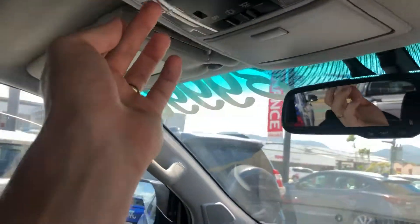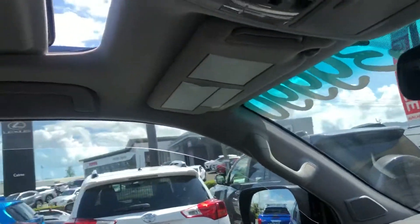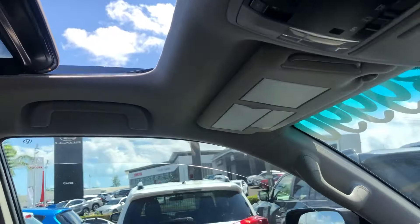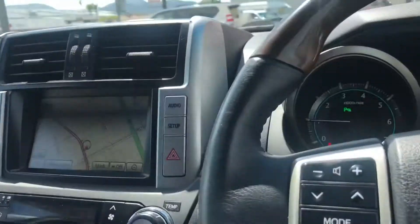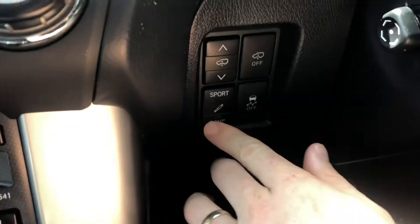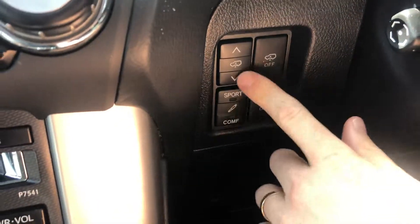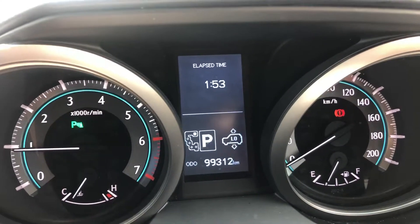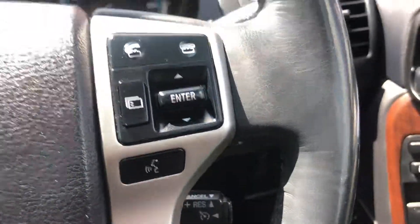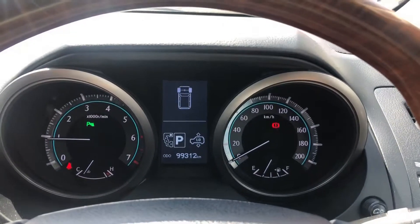We've got the sunroof here as well — all operational and working. We've also got all the suspension components; you can switch between sport or comfort mode, and it raises and lowers the vehicle. As you can see I'm just flicking through those settings — all there. You've also got electric controls on the steering wheel to adjust everything, all in working order which is very, very good.